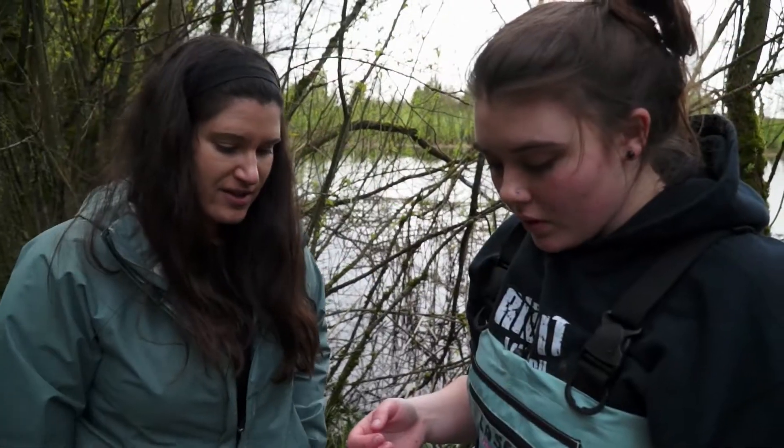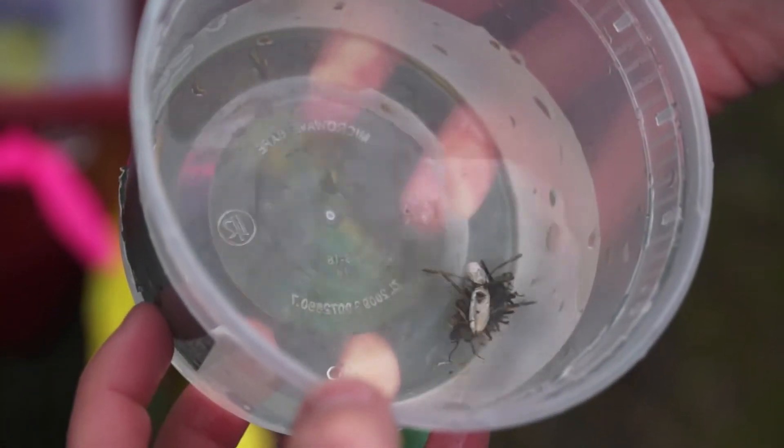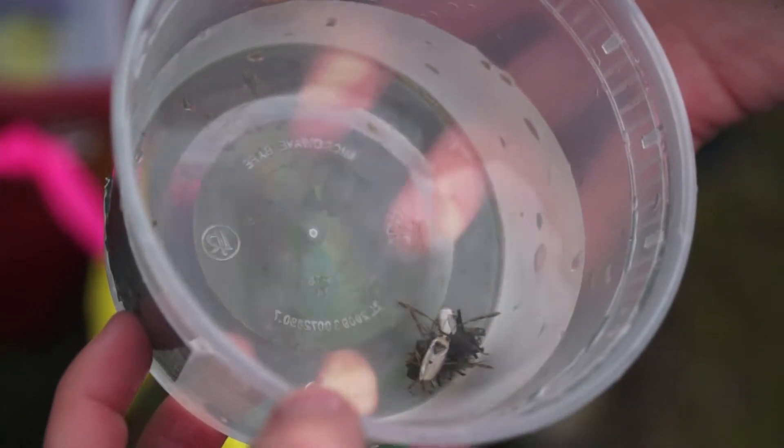"So what do you think you have here?" "We have one caddisfly, and they make these little houses out of debris from the ponds."